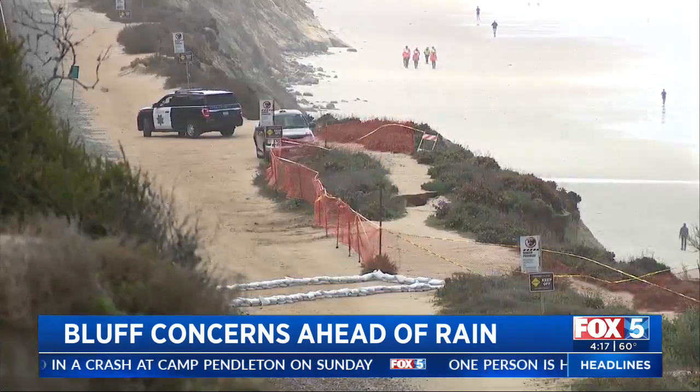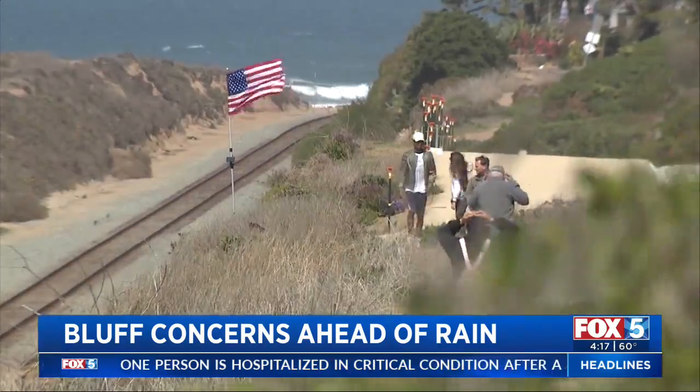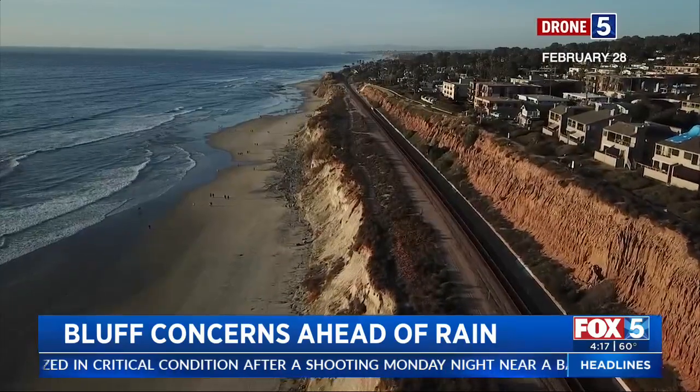That's the ongoing short-term fix they hope will stabilize the hillside for the next 30 to 50 years, while local, state, and federal groups come up with the three to five billion dollars needed to move the tracks.